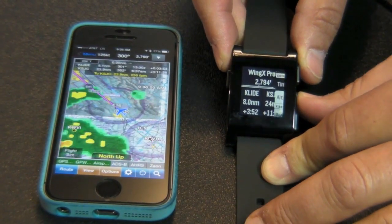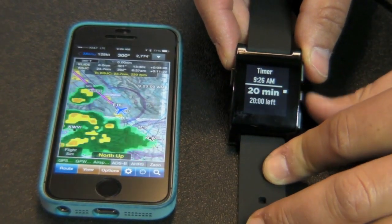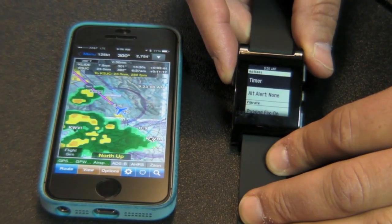Wing X Pro 7 on Pebble also has a timer, where you can set a countdown — for example, from 20 minutes or 30 minutes to swap fuel tanks.